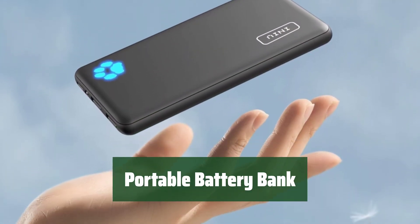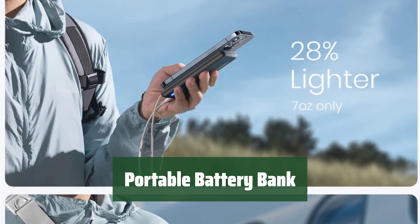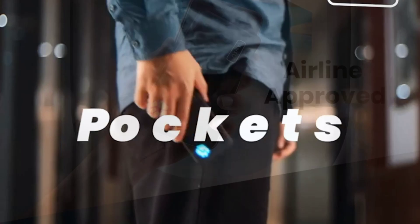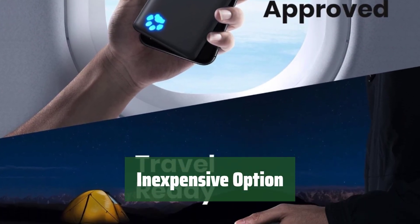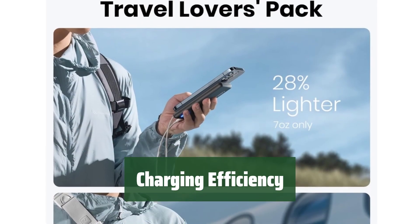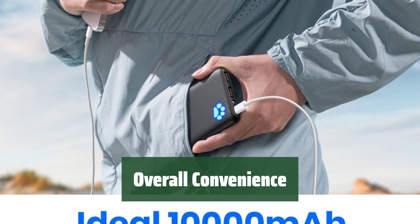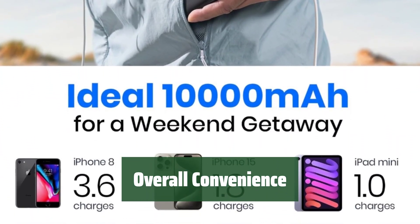Number 5. Looking for a battery bank that you can take anywhere? This one is lightweight and easy to carry around. With a good battery capacity, you can rely on this battery bank to keep your devices charged throughout the day. Get all the benefits of a battery bank without breaking the bank — this option is affordable and efficient. This battery bank provides efficient charging to keep you powered up, with convenience and connectivity on the go.